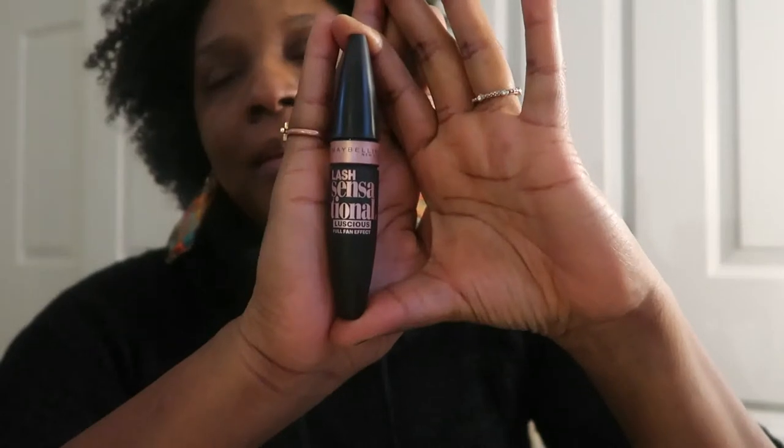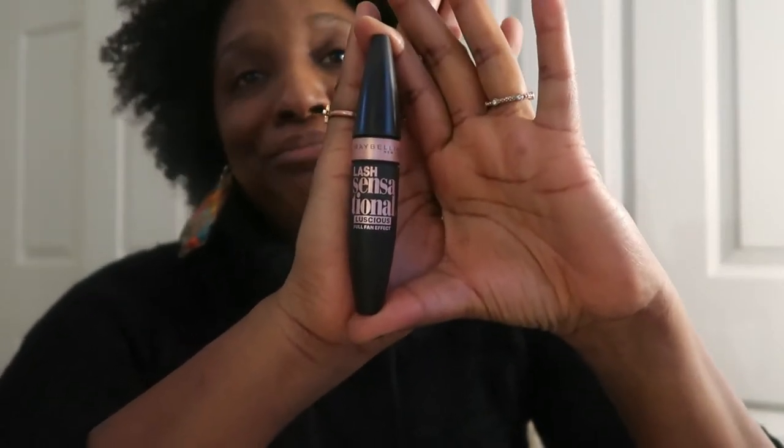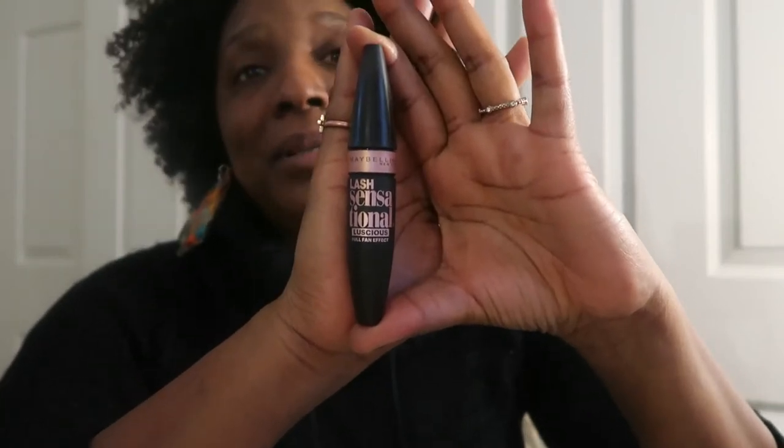Now, y'all hear me talk about this mascara all the time. If you follow me on Instagram and look at my face-of-the-day posts, you'll see this mascara about 95% of the time. This is my holy grail — my absolute favorite mascara, not separating drugstore from high-end, just my favorite mascara period. I've been using it all through my makeup no-buy and I've already re-upped.